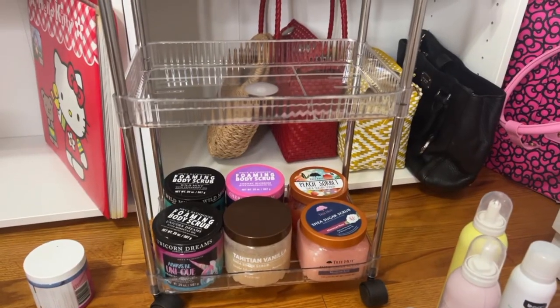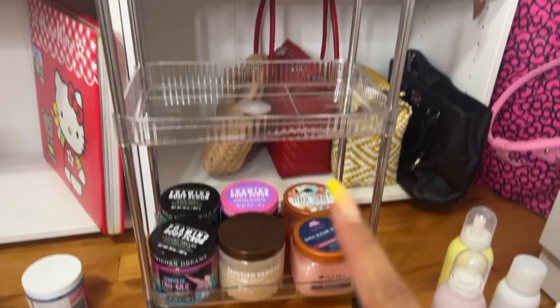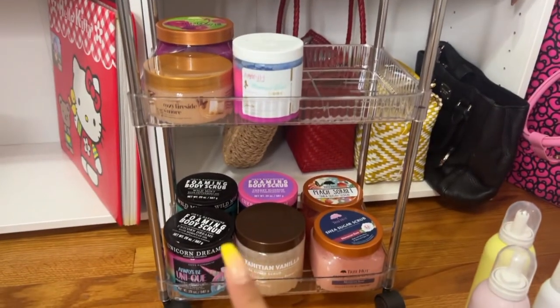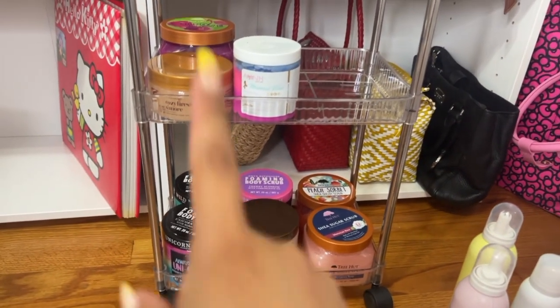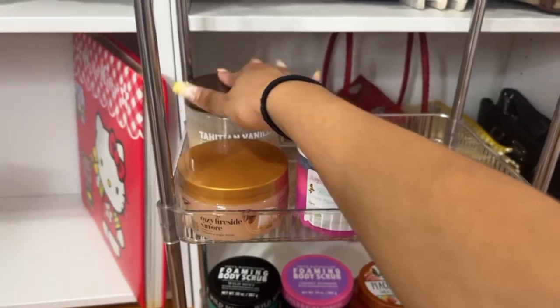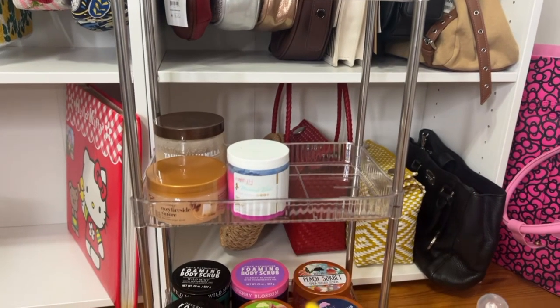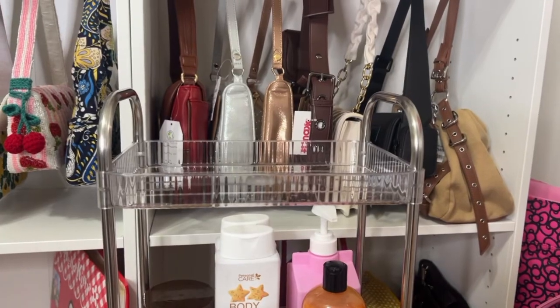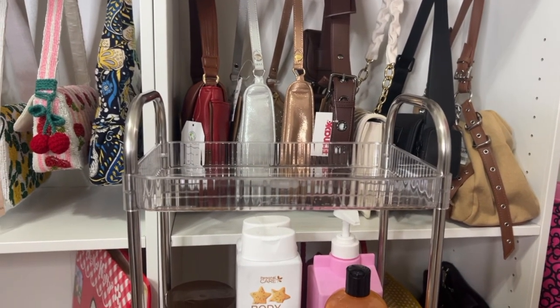I'm actually not going to pile my body scrubs on top of each other — I'll do the rest in the middle section. I want to keep the Tree Hut ones together, so I'm going to switch the tahini vanilla and the cherry rave. For the rest of that area I'll put body washes, and on top I'll do the remaining body washes and then my deodorant.